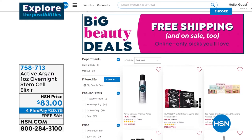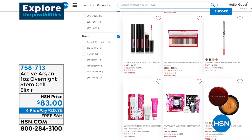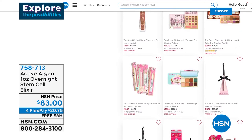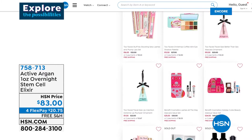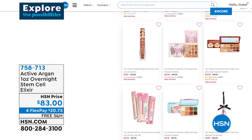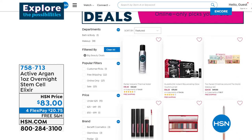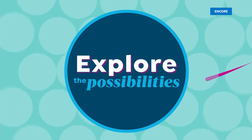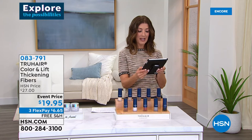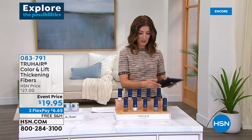There are lots of big beauty deals on our website — you'll find the number one beauty deal of the day is our Today Special. We also have a great option from Active Argon with the Overnight Stem Cell Elixir. Thanks so much for hanging out with us — shout-outs to Sheila, Diana, and Tracy, who's been eyeing the DermaWand and picked it up today. Judy says she bought one years ago and loves it — she has the original DermaWand. Congratulations to all of you.